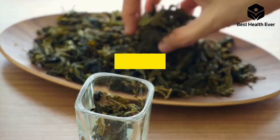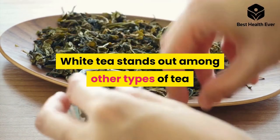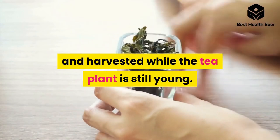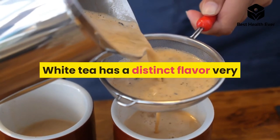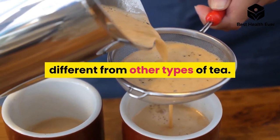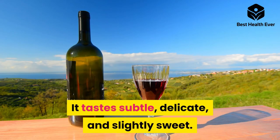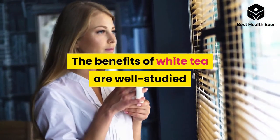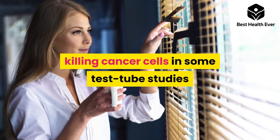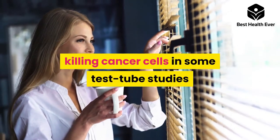Number five: white tea. White tea stands out among other types of tea because it is minimally processed and harvested while the tea plant is still young. White tea has a distinct flavor very different from other types of tea — it tastes subtle, delicate, and slightly sweet. The benefits of white tea are well studied and range from improving oral health to killing cancer cells in some test tube studies.